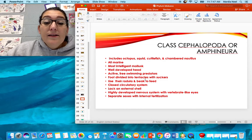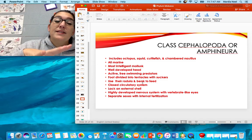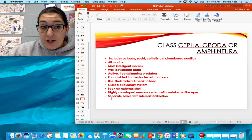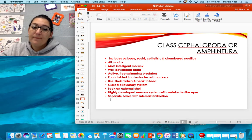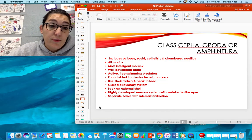Cephalopods have a well-developed head and are free swimming. Their foot is divided into tentacles — the same thing as a snail's foot, divided up with suckers on them. Their radula is modified into a beak shape inside all of their tentacles, used to bite and eat prey. They have a closed circulatory system. They lack an external shell but do have an internal shell. They have a highly developed nervous system — their eyes are as evolved as vertebrate eyes, so they can see like a cat, dog, or human and can actually see shapes. They have separate sexes with internal fertilization and don't rely on currents.